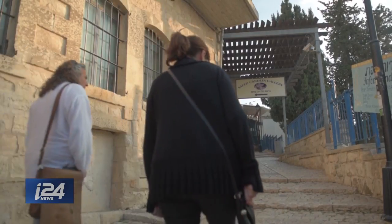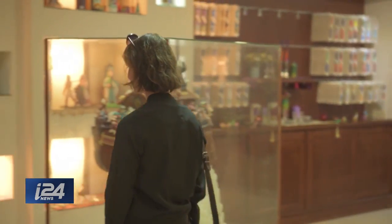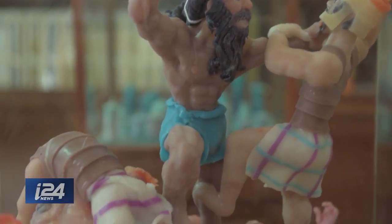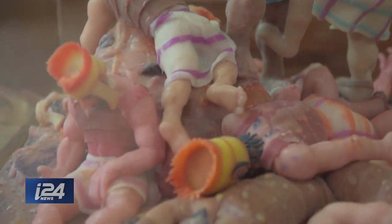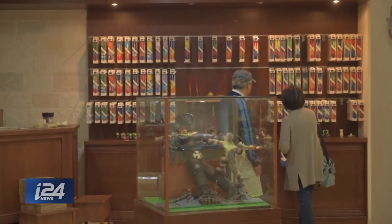The Safed Candle Factory is a staple tourist destination in northern Israel. Today, the store is famous for its giant candle sculptures. But for over 30 years, the company has been making intricate candles for Jewish tourists visiting Israel.